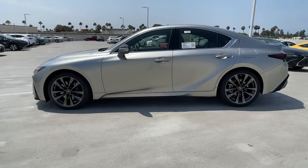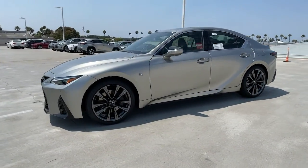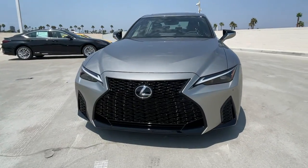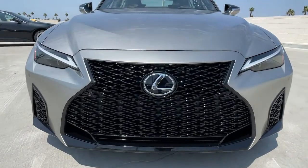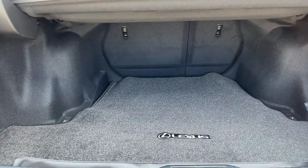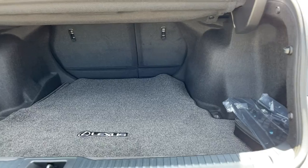These are just some of the great options this vehicle comes with: keyless entry, fog lamps, premium sound system, power passenger seat, cooled front seat, heated mirrors, backup camera, keyless start, adaptive cruise control, remote engine start.